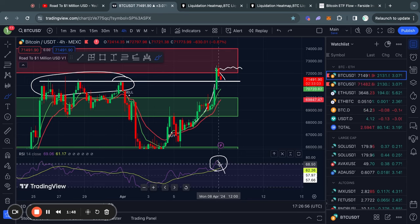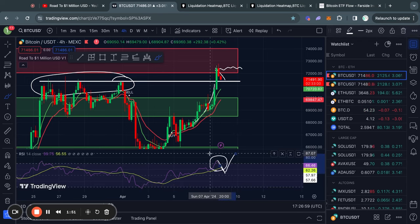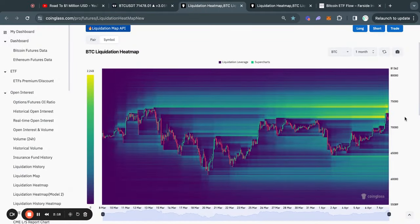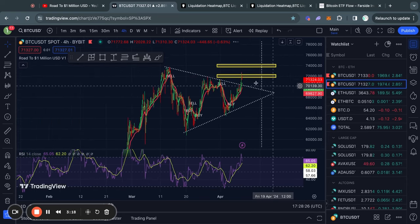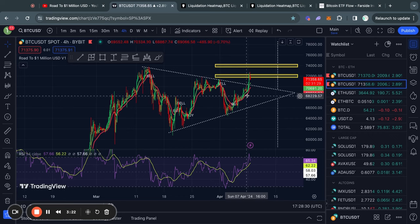Once the RSI has reset, there is a lot more room to blast to the upside. Looking at the Bitcoin liquidation heat map on the one-month time frame, there's still 2.2 billion worth of liquidity sitting at about 74k. The Bitcoin price typically gets attracted to where there is most liquidity. We already took out a massive pocket of liquidity of over 2 billion dollars when we reached the 72k price level, as shown by these yellow boxes on the chart.